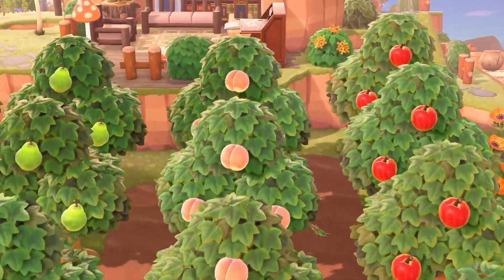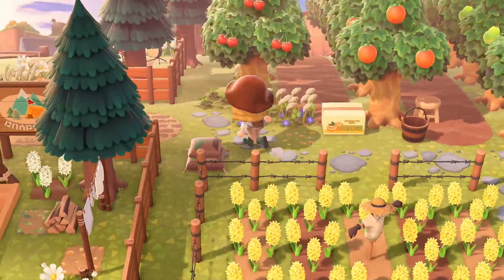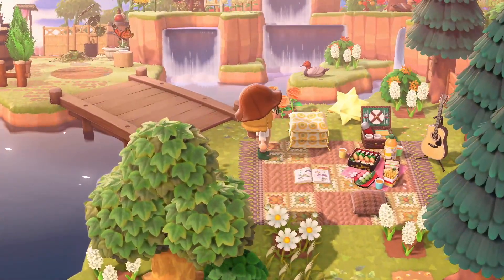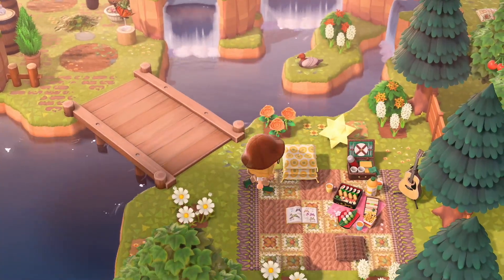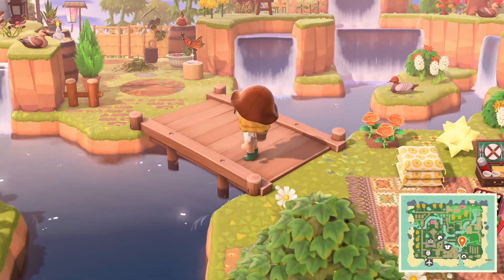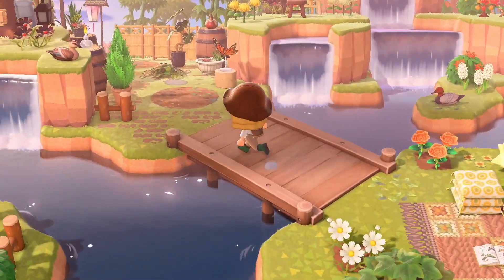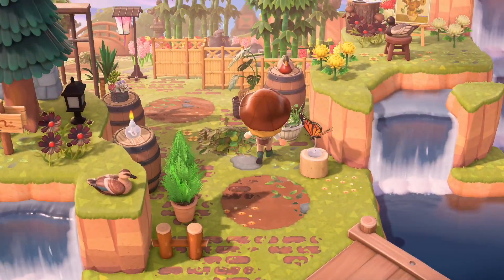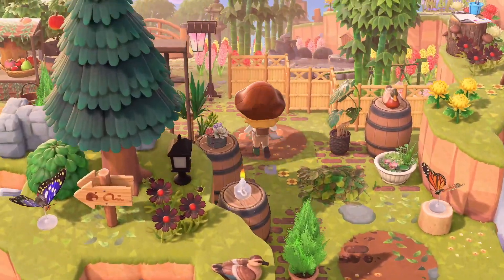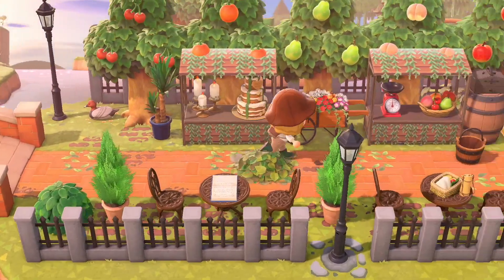Nice orchard — I love big orchards like this. This is the perfect size, not too small, not too big. Oh, this little reading area is so cute. I love when people custom design these stacked pillows. Let me just look — wow, look at that! Her use of terraforming is insane. I wish I had a ladder so I could go up there — how cute!